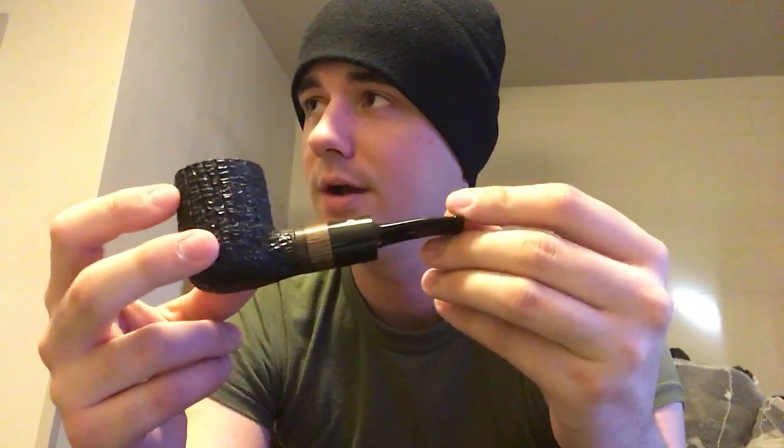I like smoking my Frog Morton's out of this one, as well as a few other blends. Something about these bigger, bolder pipes just smokes Frog Morton a little bit better. I also like smoking Country Squires Rivendell, a couple other blends, and a lot of perique blends out of this pipe.